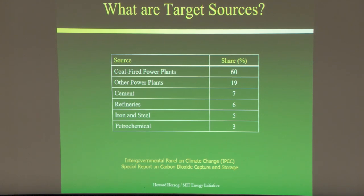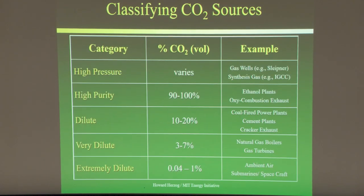When looking at capture, it's not one size fits all. There are different product streams that contain the CO2. High-pressure streams are the easiest to capture even with small concentrations of CO2, and this comes from natural gas wells like Sleipner, as well as from synthesis gas in an integrated gasification combined cycle plant.